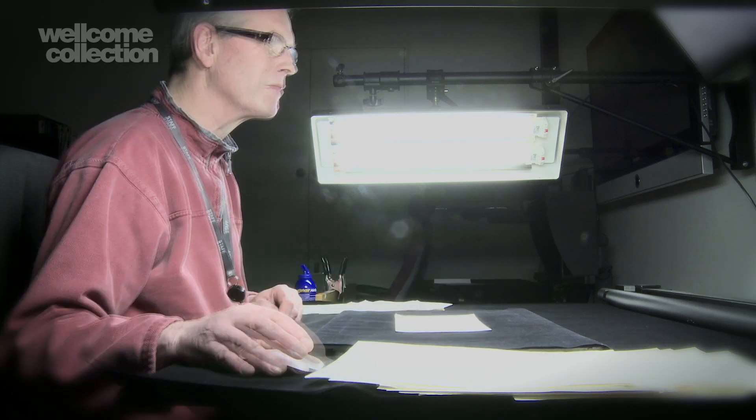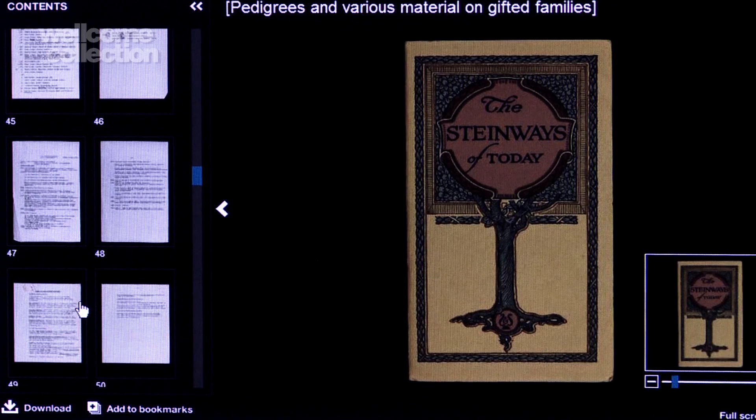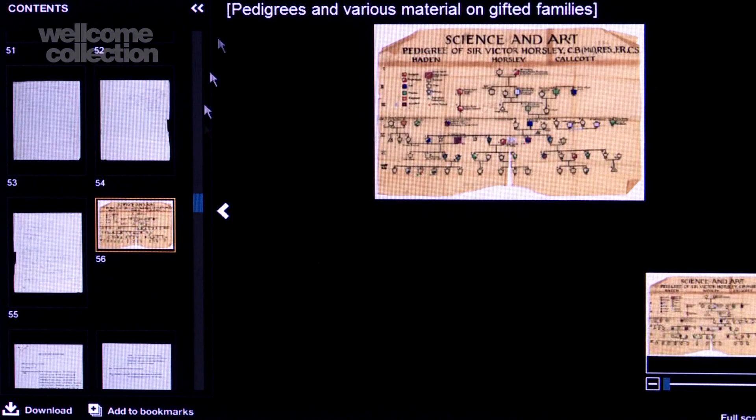It's been a three-year project, one that's required us not just to scan and digitise all of this material, but also to develop the mechanism for storing it all and for delivering it to our users — creating a new digital player that allows researchers to access all of this content, to download it, to use it wherever they are in the world.